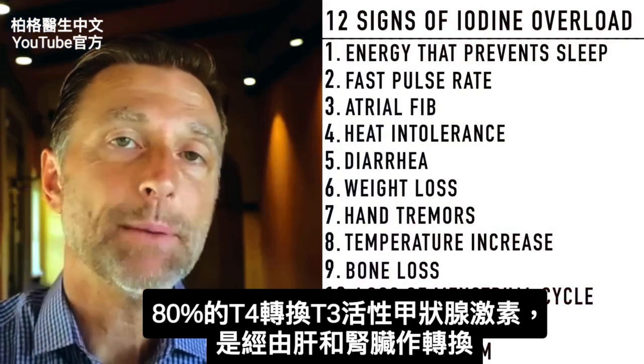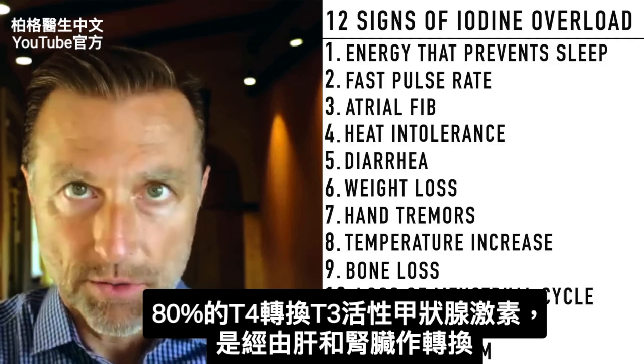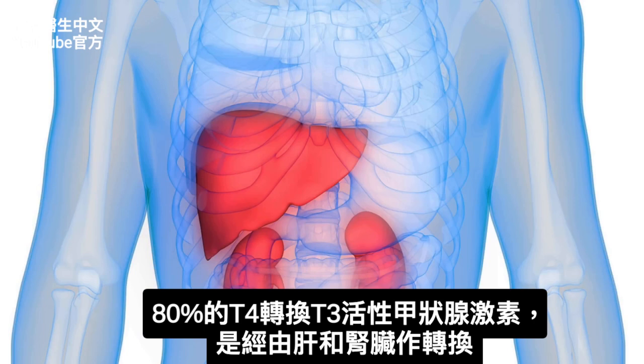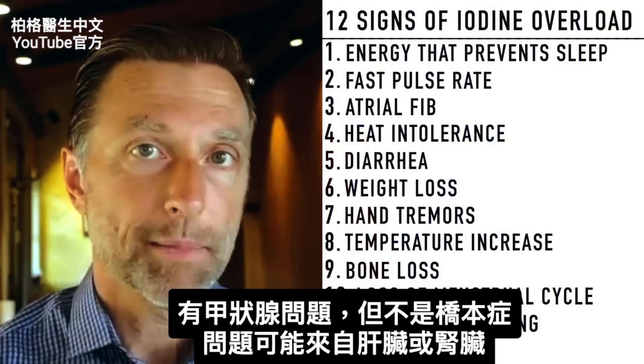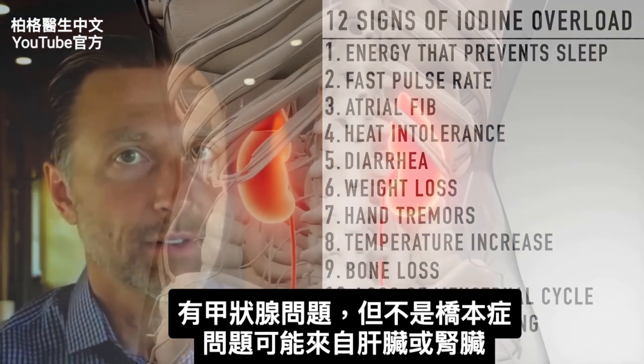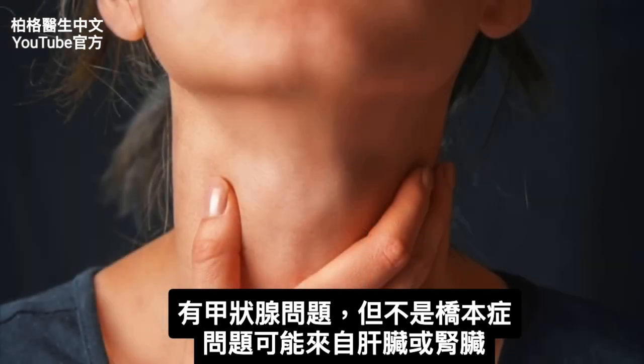Also realize that 80% of the conversion from T4 to T3, the active form of the thyroid hormone, occurs through the liver and the kidney. So if you have a thyroid problem and it's not Hashimoto's, the problem could actually be in your liver or your kidney. It's not always just a thyroid issue.